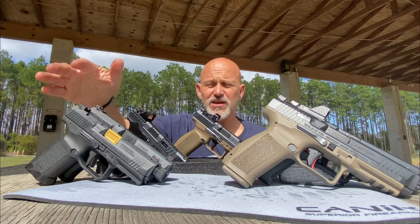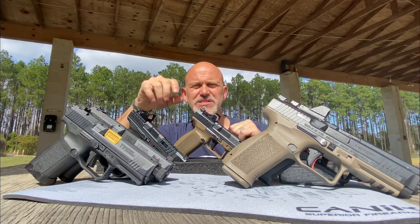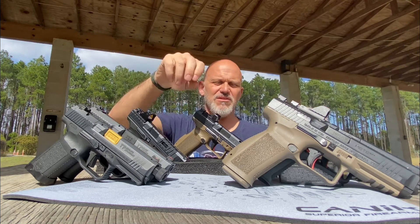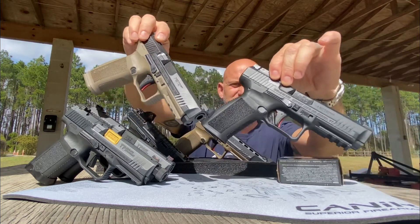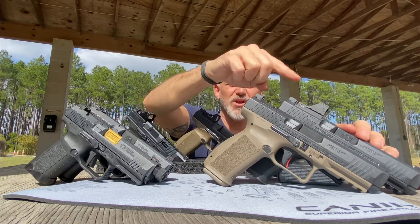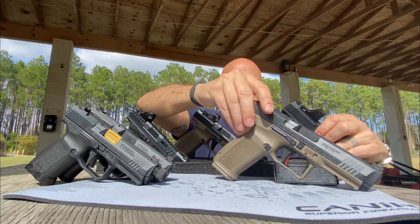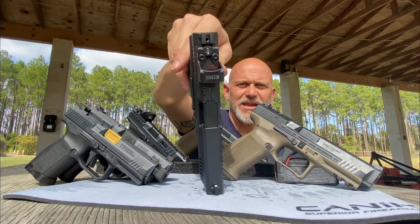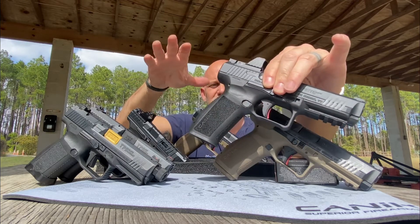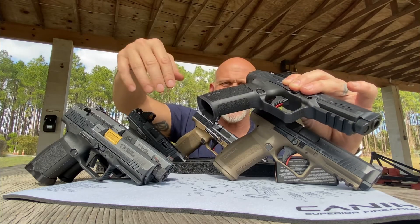When I really started getting even more interested in Canik was with the Meta Series, which came out last year. It was both the SFT and the SFX — as you can see, both pretty much the same, one's black, one's tan. This one has one of the new Mechanic — or Me-Canic, as some people pronounce it — optics. They now have their own line of optics coming out of Canik. It's a striker-fired gun but with dramatically improved ergonomics.